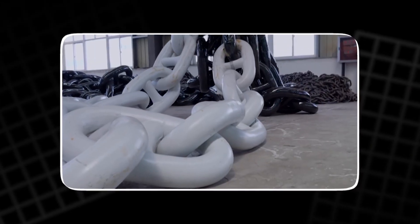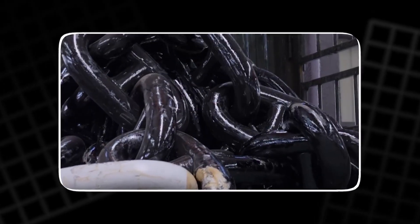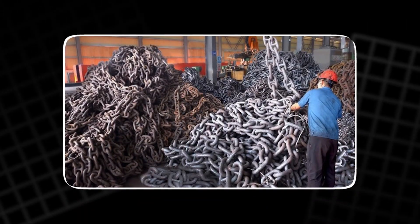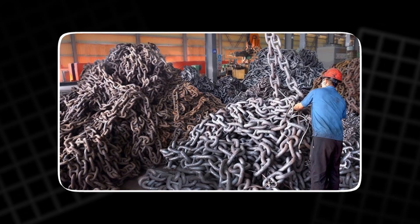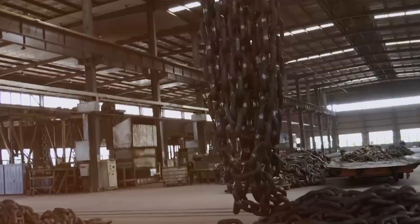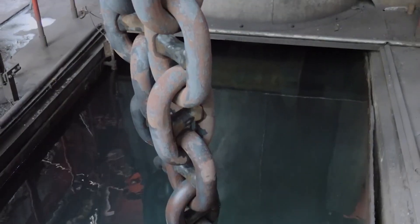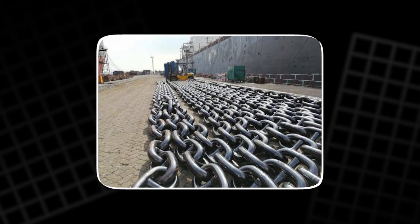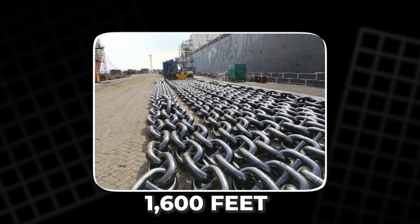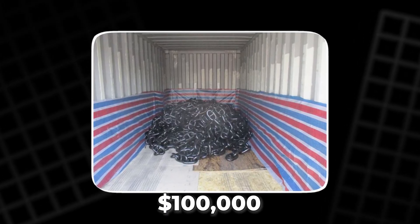Finally, the massive chains are hoisted by cranes into reinforced crates lined with oiled paper. They are sealed, labelled and loaded onto transport ships bound for ports across the world. Each 90-foot section weighs nearly 5 tons and costs several thousand dollars. A single container ship can require more than 1,600 feet of chain, an investment exceeding $100,000, not counting the anchors themselves.